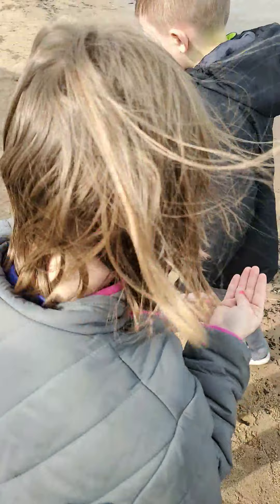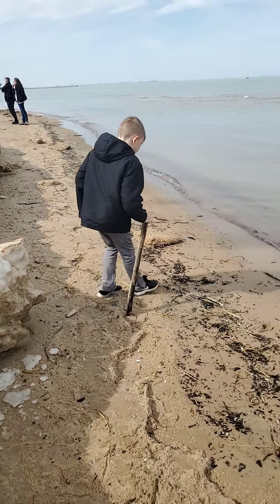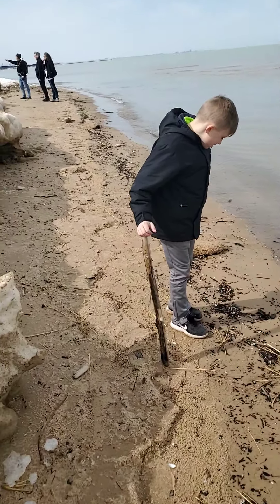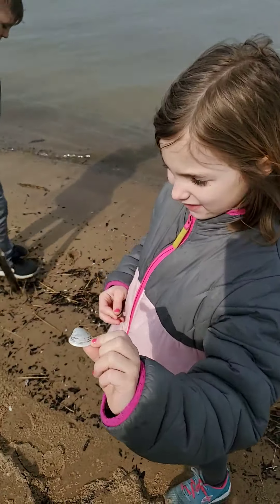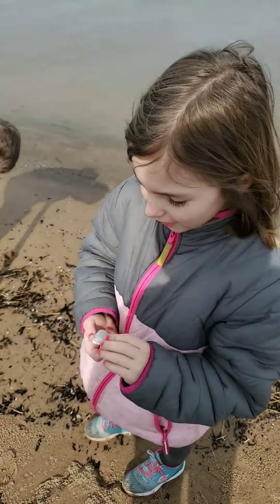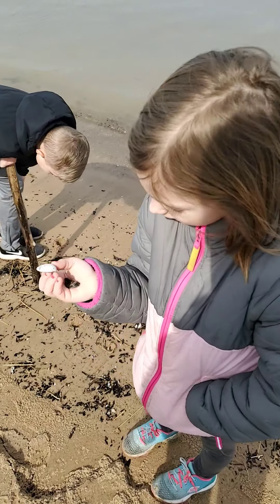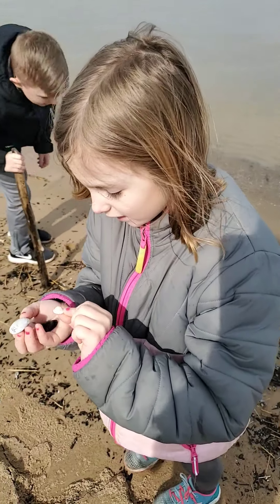I saw a lot of sea shells. We're finding a lot of cool sea shells. Why don't you show them? I'm going to get one of my sea shells. I saw this one. Can I put them in my pocket? This is the coolest one that I found — it's not even brown.